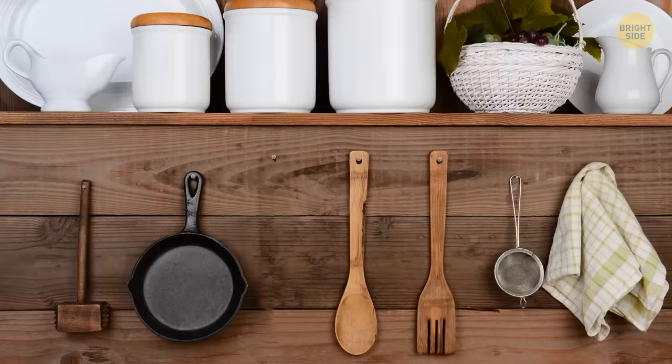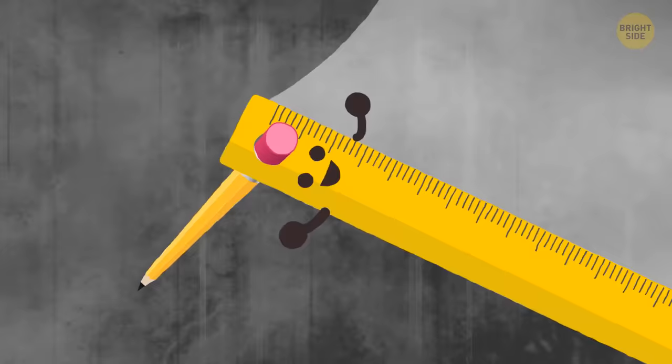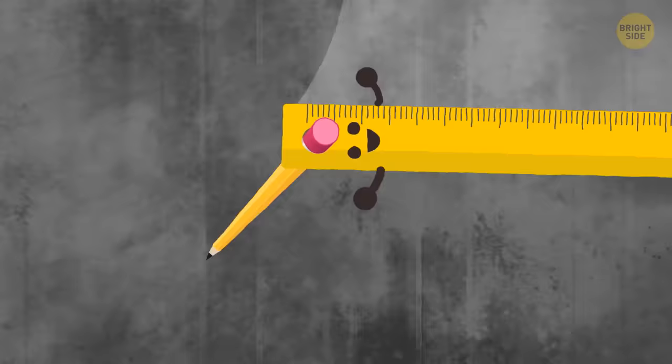You can also hang your ruler on the wall — maybe next to your frying pan. That's why rulers have a hole at one end. Not for spinning the ruler around on the end of your pencil, though that's fun too.